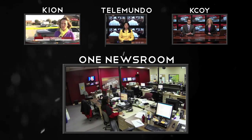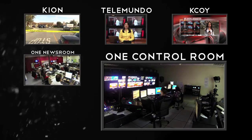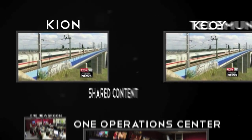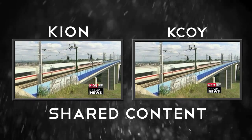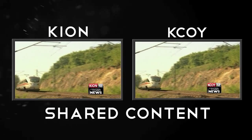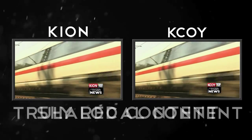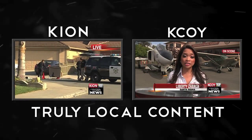All of this is done out of one newsroom hub, one control room, one studio, and one operations center. The newscasts might join together for live segments with content that plays across markets — state news, health, environment, or other franchises — and then splits back apart for truly local content.